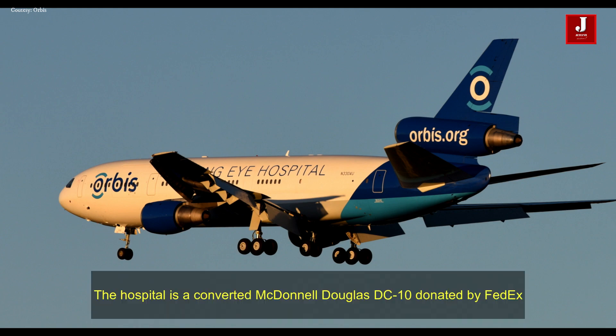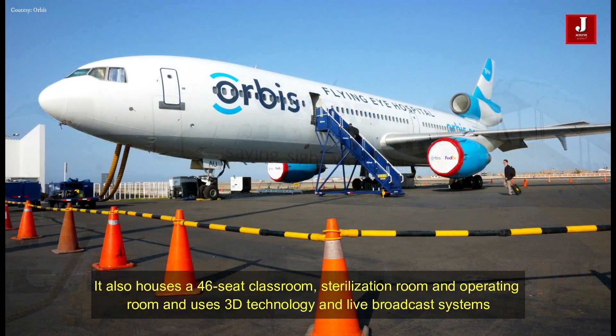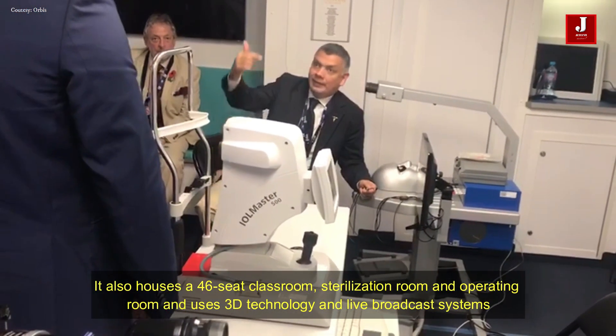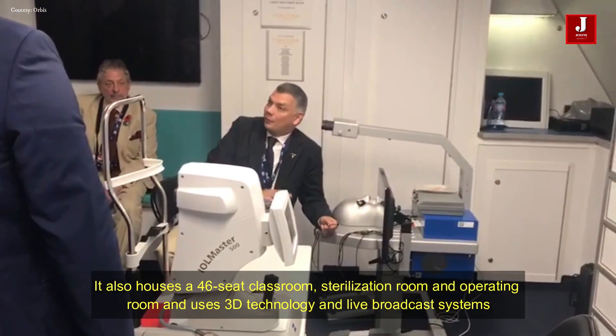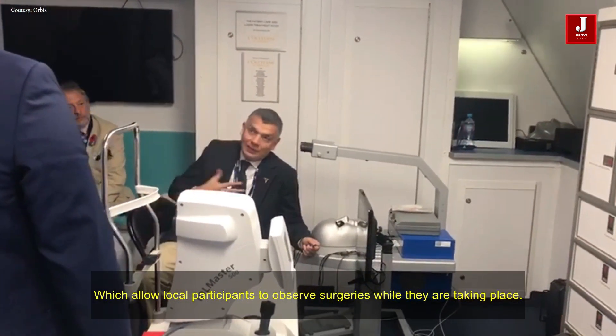The hospital is a converted McDonnell Douglas DC-10 donated by FedEx. It also houses a 46-seat classroom, sterilization room, and operating room, and uses 3D technology and live broadcast systems, which allow local participants to observe surgeries while they are taking place.